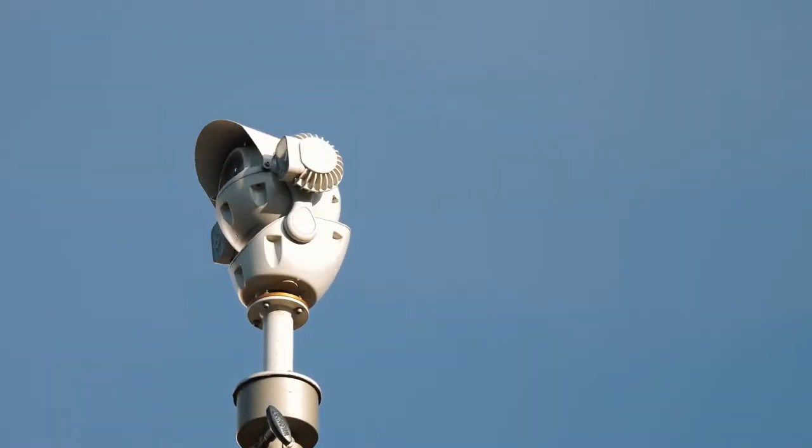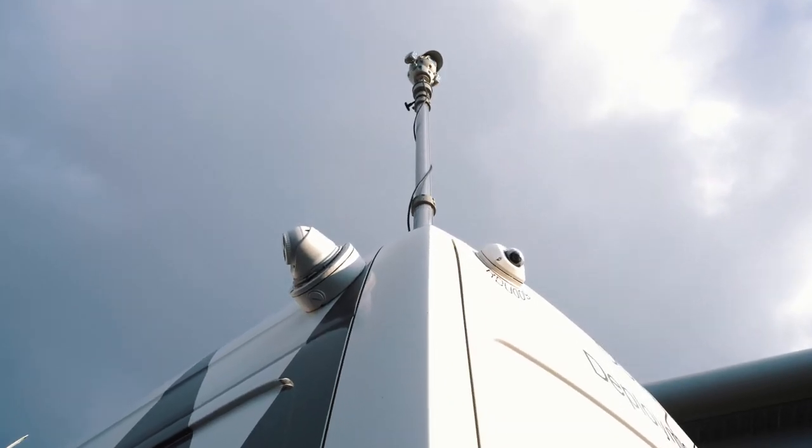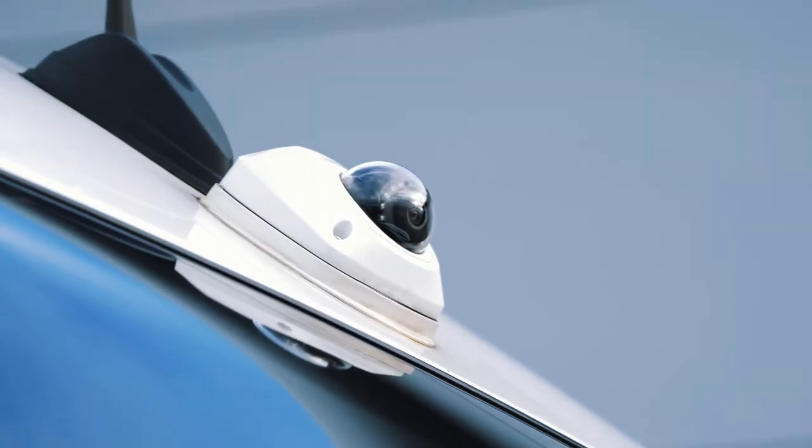With one high-powered PTZ camera on the roof positioned on a hydraulic mast, plus five CCTV cameras fixed externally, we won't miss a thing.